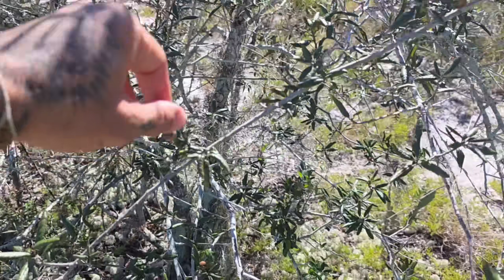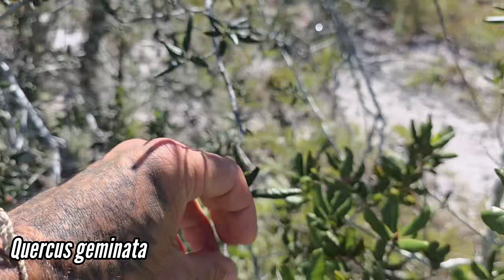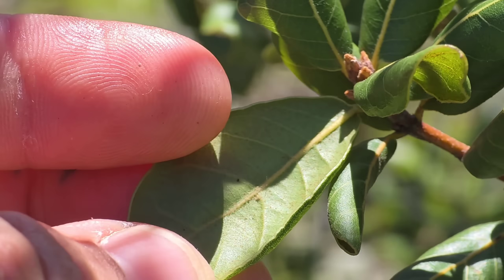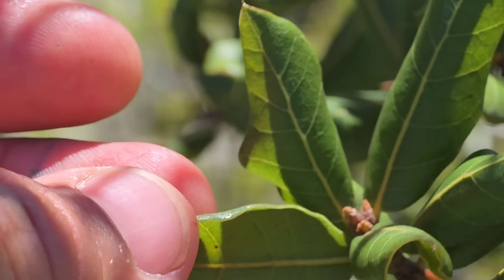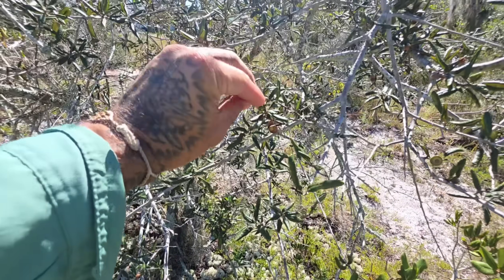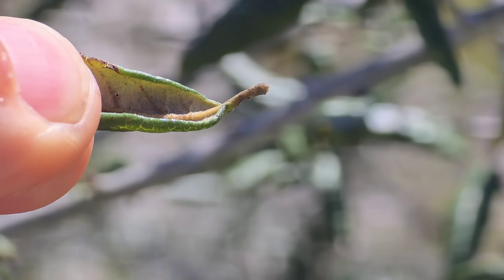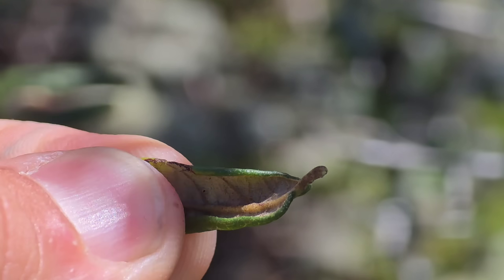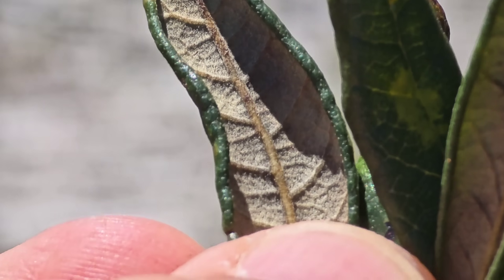Right next to it is Quercus geminata, which also has folded leaves, but they're narrower and not as broad or folded as Quercus inopina. Also Quercus inopina doesn't have much fuzz on the underside whereas Quercus geminata does. Quercus geminata is common as hell but honestly one of my new favorite oak species. Let's look and see if you can see the denser pubescence on the underside — oh yeah, there you go.